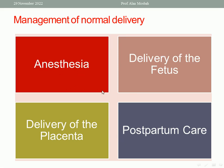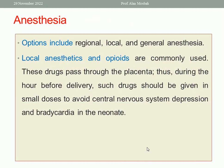What about anesthesia? Options include regional analgesia such as epidural, local infiltration anesthesia like pudendal nerve block, paracervical block, perineal infiltration, and general anesthesia. Local anesthesia and opioids are commonly used, but unfortunately these drugs pass through the placenta. Therefore, during the hour before delivery, such drugs should be given in small doses, with caution to avoid CNS depression and bradycardia in the newborn.